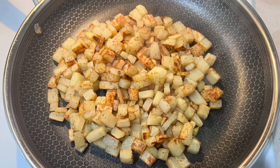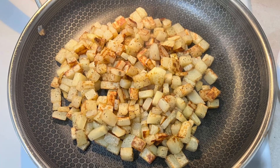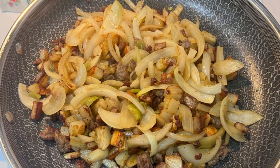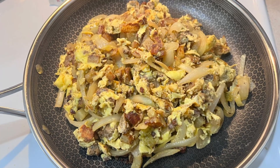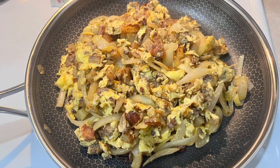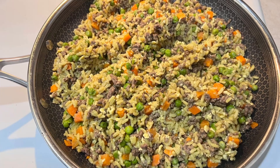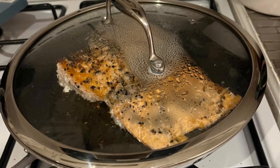The hybrid nonstick surface of the Hexclad pans is not just a gimmick — it truly enhances your cooking experience. This surface prevents food from sticking, making cooking with less oil easier and ensuring that delicate dishes like fish or eggs slide out effortlessly. Hexclad's nonstick surface also means easy cleanup every time — just wipe, rinse, or toss in the dishwasher.